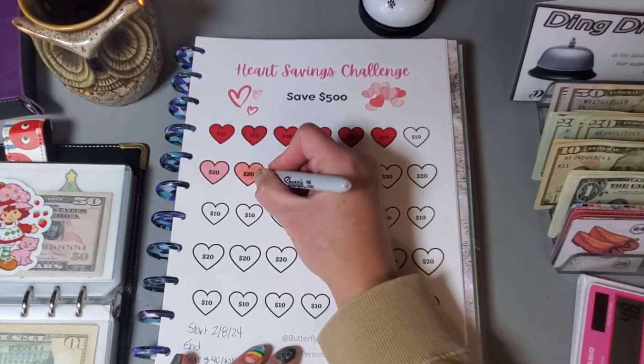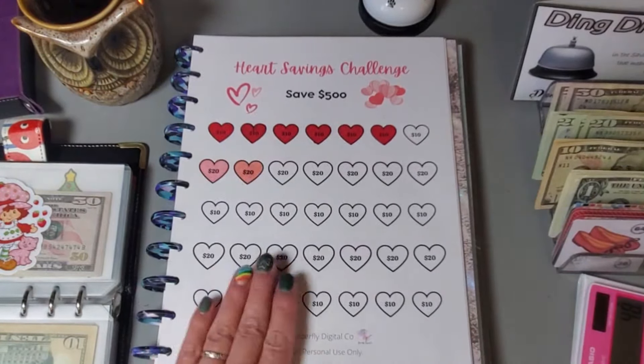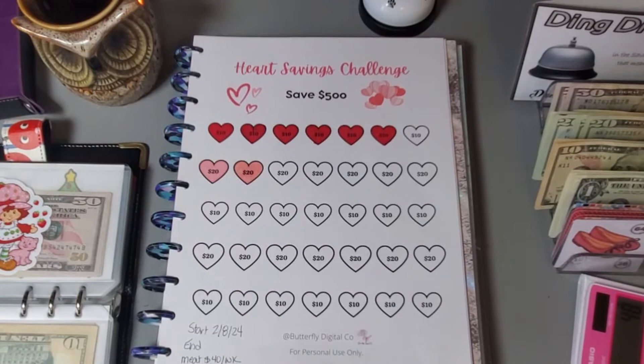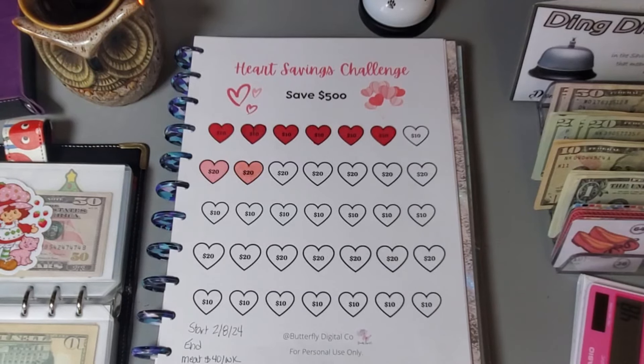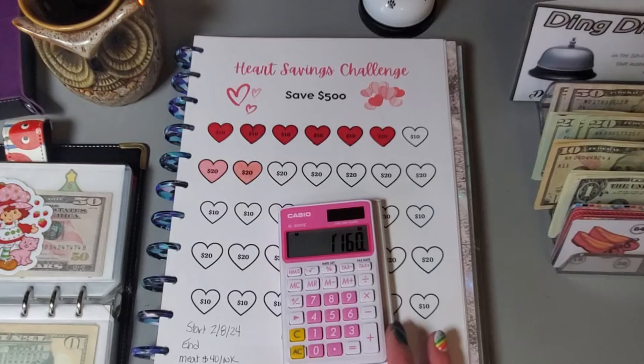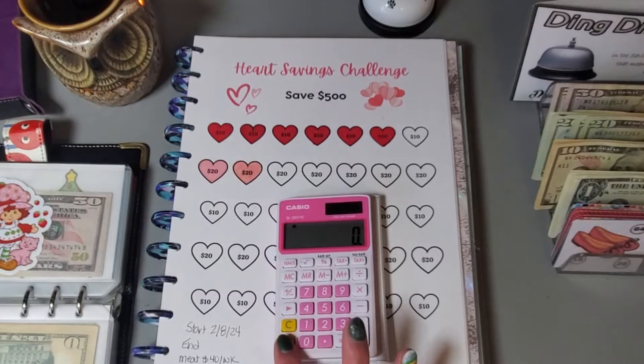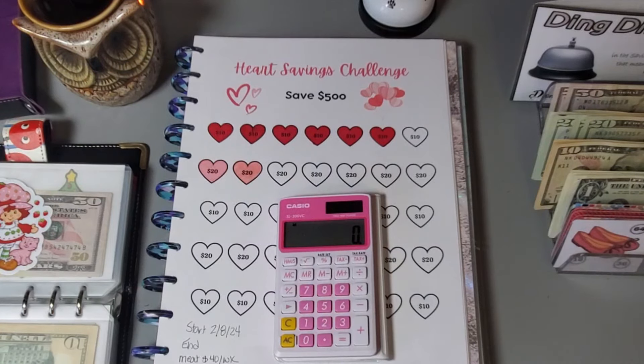We like to buy a half a beef from a local farmer every year and we just recently did that, so we'll be starting over saving for it. The meat processing — half a cow was about 422 pounds. The processing at the locker cost us $472, and for the actual meat we paid the farmer $1,160.